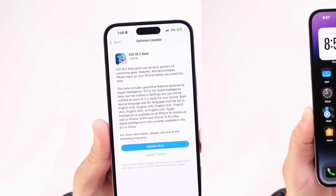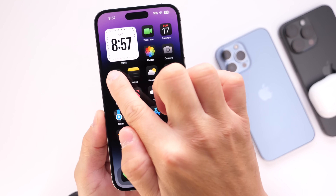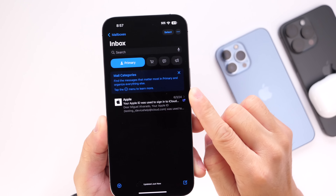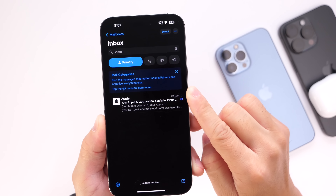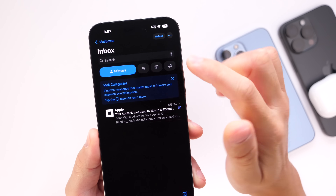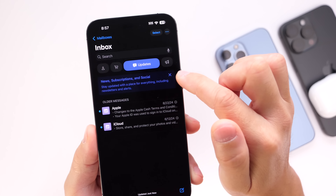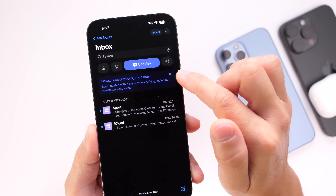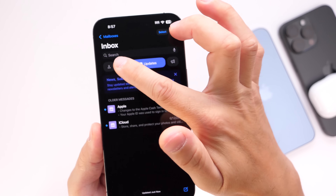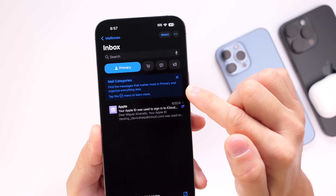First up, we're going to have a brand new redesigned Mail application on iPhone. When you launch the Mail application on your device running iOS 18.2, you'll get a new redesign. There's a Primary emails section, a Transactions section for all your receipts, Updates from previous emails, and Promotional emails. Each individual section has a description explaining exactly what each category is.